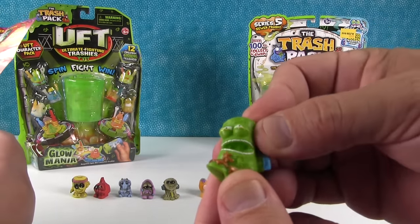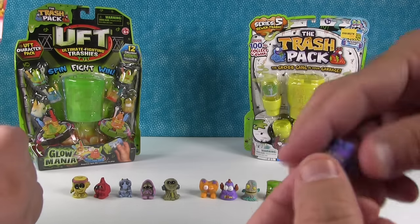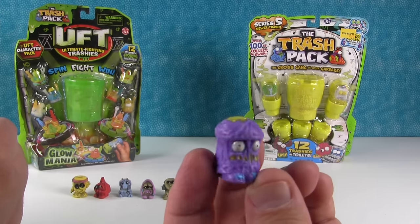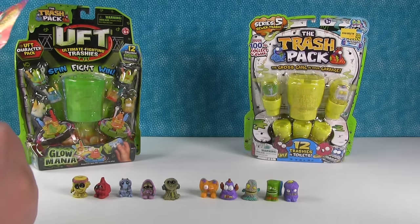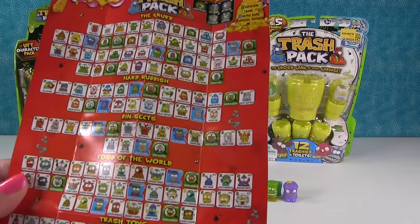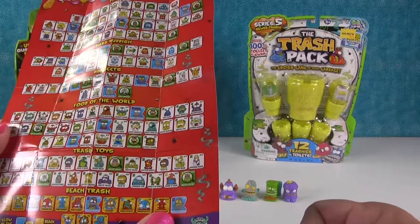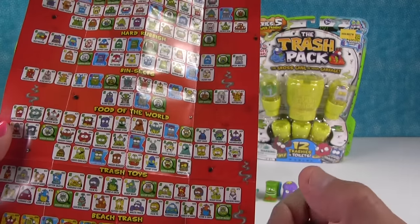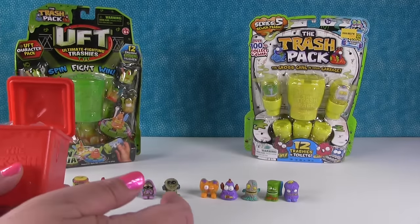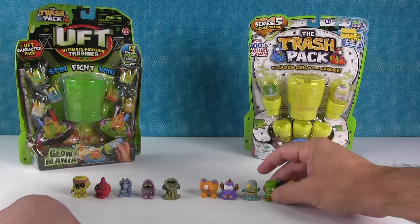Everybody wants to know their names. This is the Dusty Rug. Paul is opening too fast - I'm not giving him enough time to look people up on the checklist. I think this might be the Sneeze Burger right there on the checklist. That's gross. The Sneeze Burger. Now the red little dude - he looks like he's got veins on him and he's throwing something up. He's the Horrid Haggis - he's a food of the world.